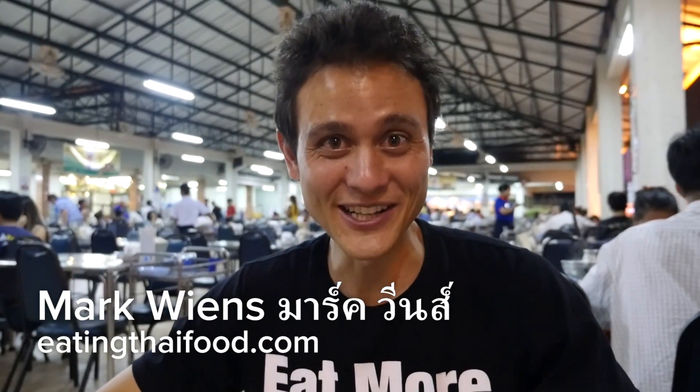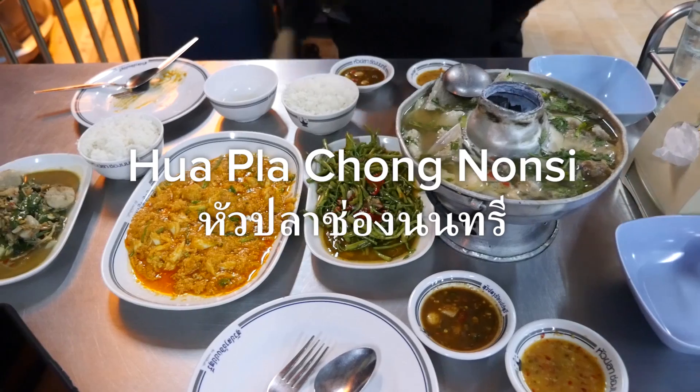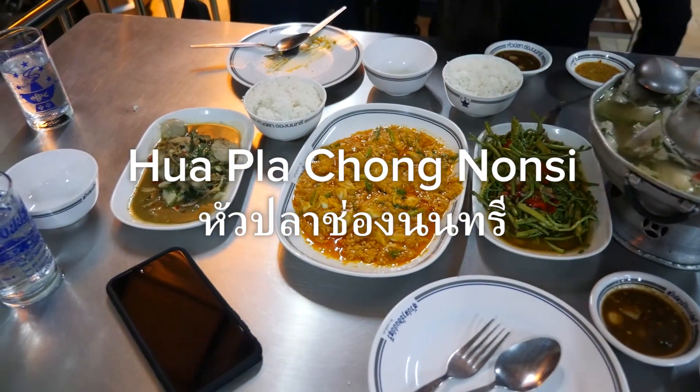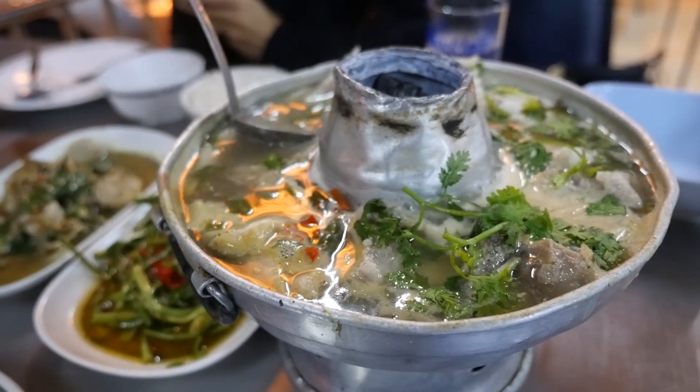Hey everyone, it's Mark Wiens with Migrationology.com and EatingThaiFood.com. I'm in Bangkok, Thailand, and tonight for dinner I am at a seafood restaurant called Phua Phla Cheong Non Si, which is right along the busy Rama 3 Road.